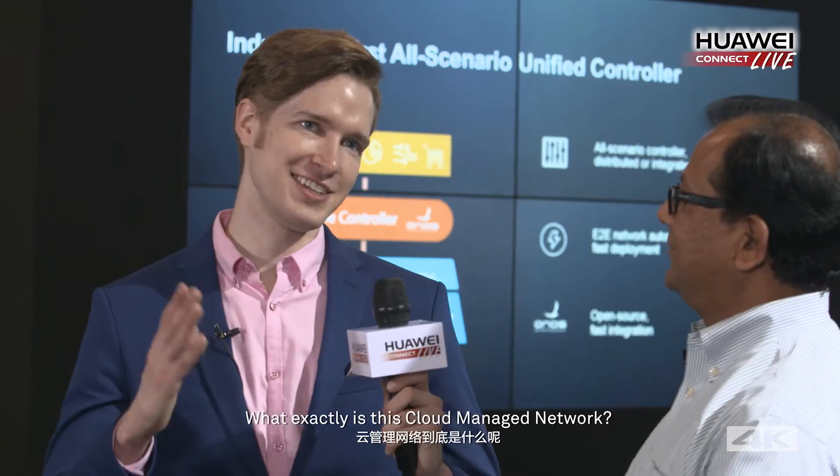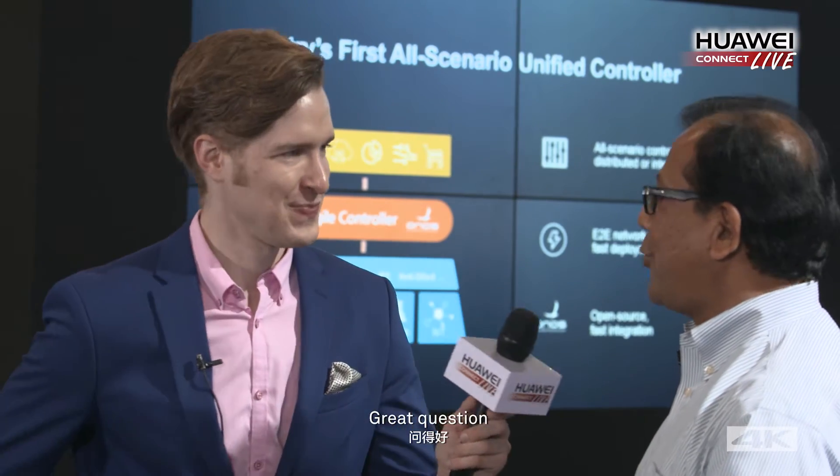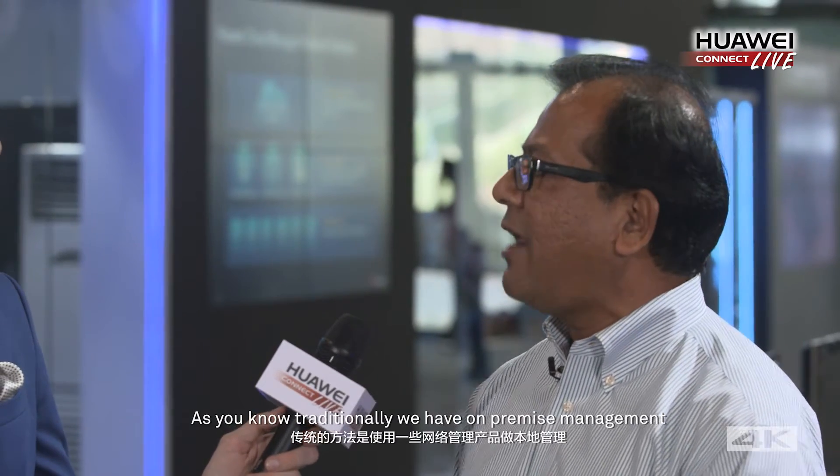What exactly is this cloud managed network? Cloud managed network is really a new way of managing our enterprise networks. Traditionally we have on-premise management using network management products, but we move that management of enterprise networks into the cloud.